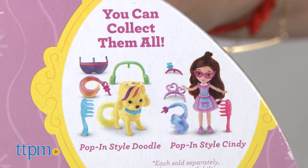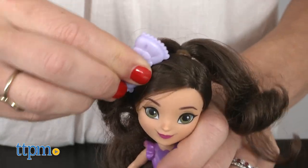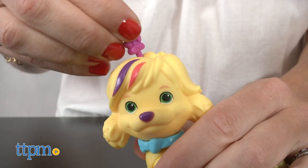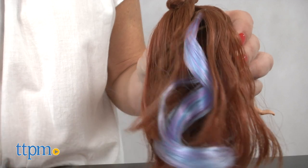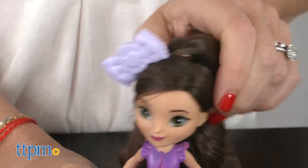Each is sold separately and comes with a hairbrush and pop-in hair accessories to create looks just like Sunny would. Doodle comes with a collar, doggy headphones, sunglasses, and a colorful hair extension. Cindy comes with two sweet-looking headbands, glasses, and a hair extension. There are multiple pop-in spots in the dolls' heads to pop the accessories in.